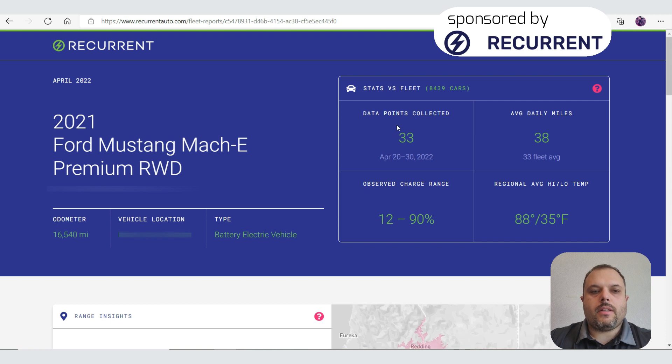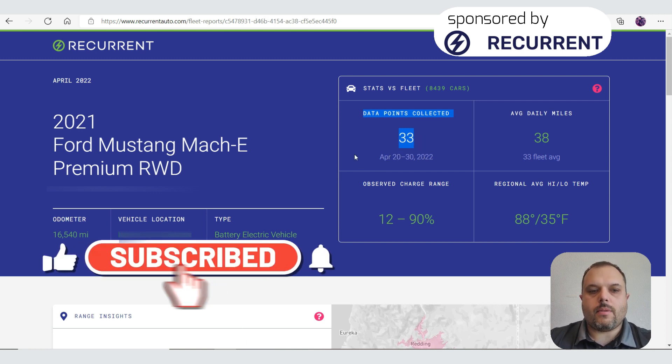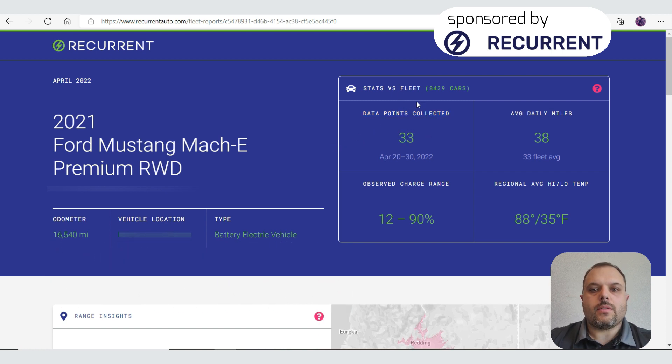I had to sign up so it links up with my FordPass, and through FordPass it collects data. It collected 33 times data between April 20 and April 30 — so it's only 10 days. It's just the beginning, so the data is probably not super accurate yet; it should be at least a month or so.